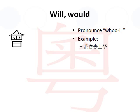The example I provided is 'I will go to school.' In Cantonese, 我 is 'me' or 'I,' 會 means 'will,' 去 means 'to go,' and 上學 is 'to school.' So overall 我會去上學 means 'I will go to school.'